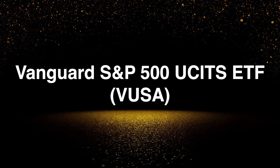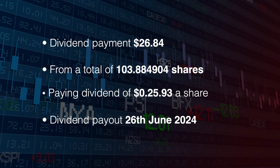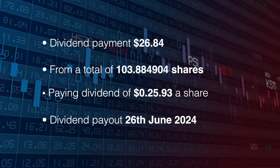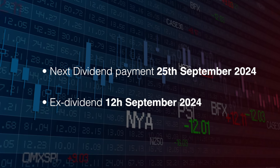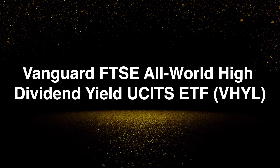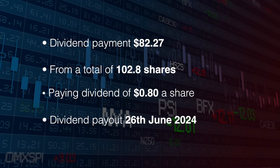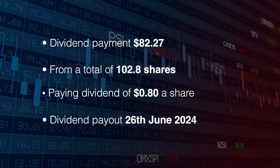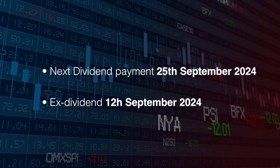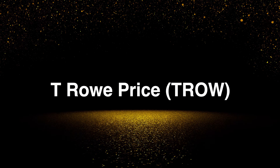Next up is the Vanguard S&P ETF, ticker symbol VUSA. The dividend payment was for $26.84 from 103.8 shares, paid on the 26th of June. The next dividend payment is on the 25th of September and the ex-cutoff is the 12th of June.